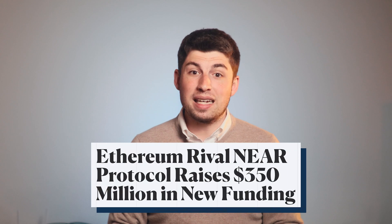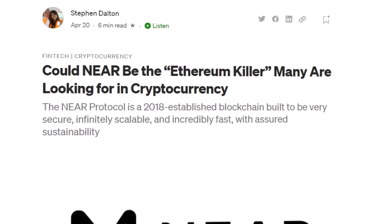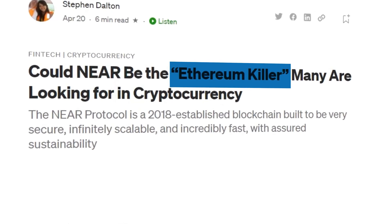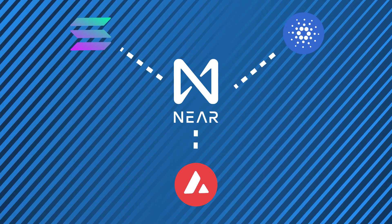Plus, it recently raised $350 million in funding, which really goes at length to show the level of interest that it's achieved. Yet ultimately, its chance of success in the future really depends on how well it fares against its competitors. After all, NIR isn't exactly the only crypto project trying to be an Ethereum killer. And whilst it's safe to say that Luna is well out of the way, NIR still counts Solana, Avalanche, and Cardano among its biggest competitors.